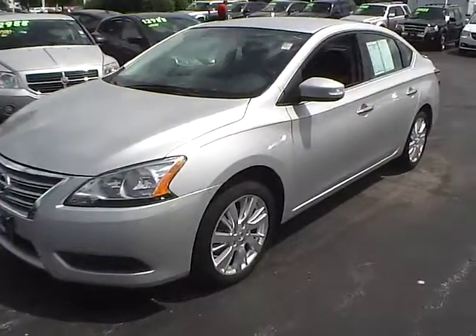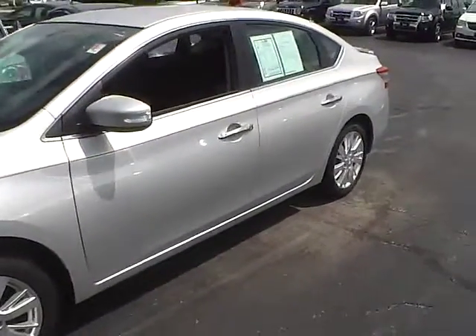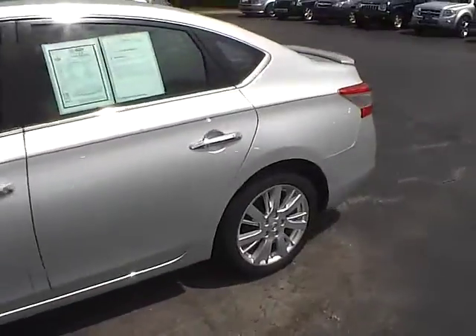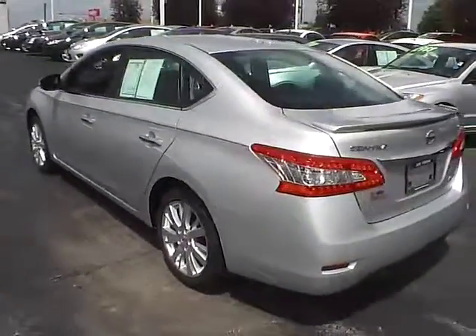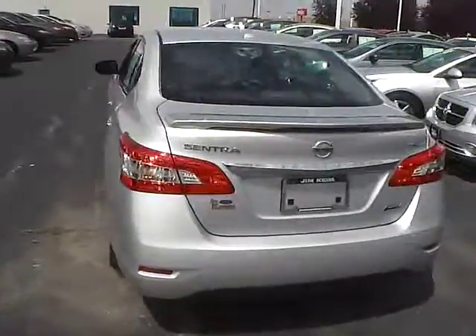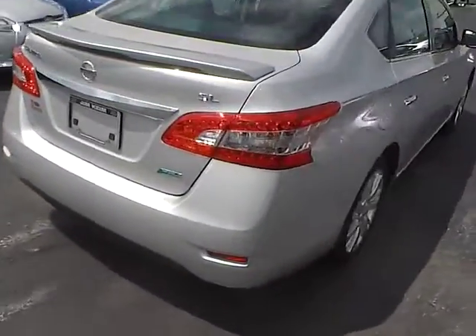Today we've got a 2014 Nissan Sentra SL with a brilliant silver exterior and a charcoal interior. 1.8 liter 4 cylinder engine with a CVT transmission. Current mileage is 21,417 miles.